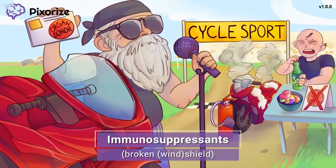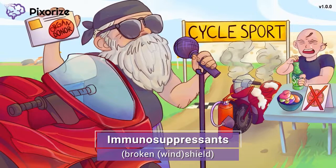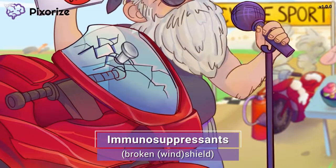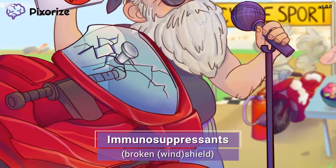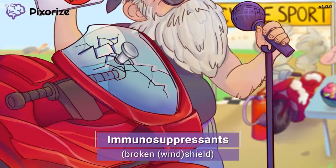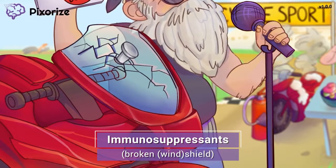Welcome to Pixerize's biggest motorcycle racing competition, where our champion has just won the race. Things got pretty hairy in this race — just take a look at that motorcycle's broken windshield. Here at Pixerize, we use a shield, or in this case a windshield, to represent the immune system, because like a shield, the immune system works to protect the body by defending it against infections. The windshield is broken because we are talking about medications that weaken or suppress the immune system, fittingly called immunosuppressants.